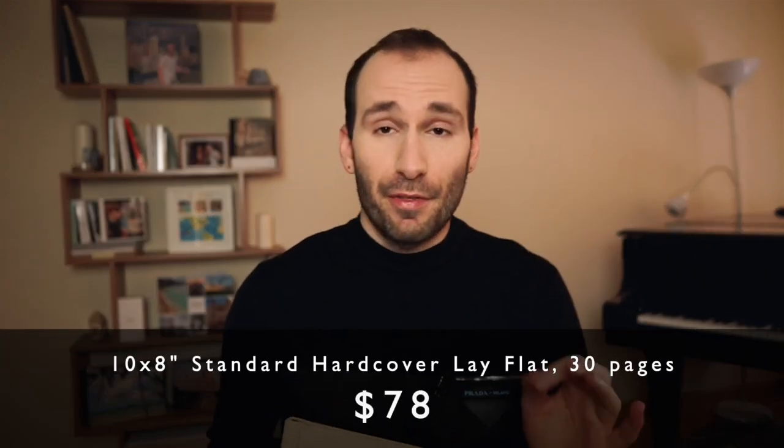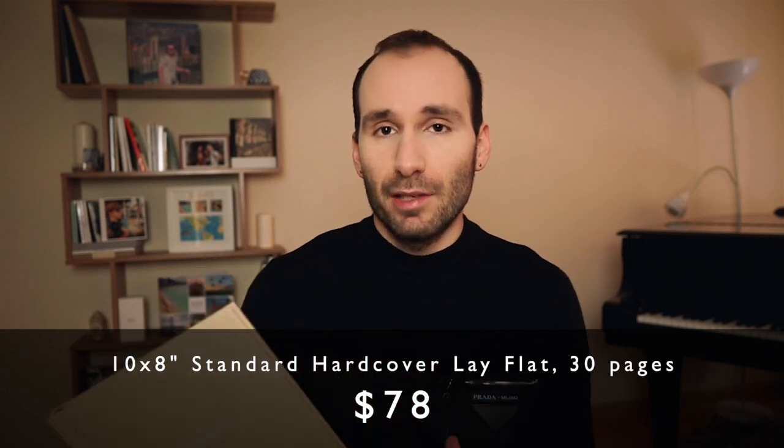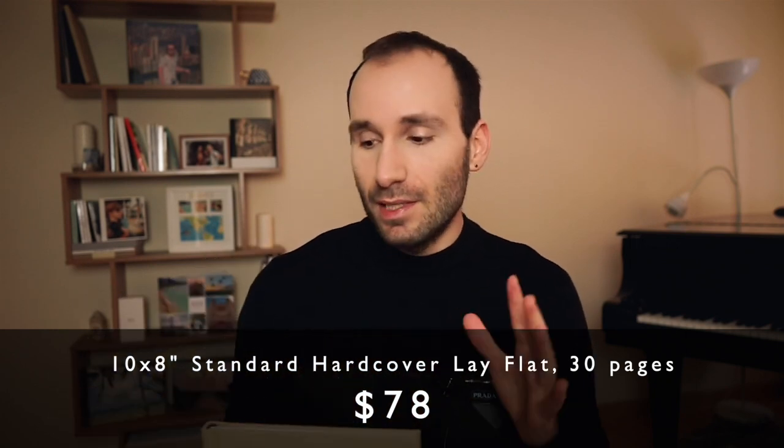That's all about Adoramapix. The editor is really good — it's an online editor but you can do quite a lot in it, and they have some pro features as well. The full price for a 10 by 8 inch book, which is roughly that size, is $78 for 30 pages. That's the full price — so a lay flat, silver halide, hardcover book for 30 pages at $78. But they have regular discounts.